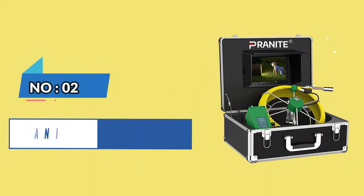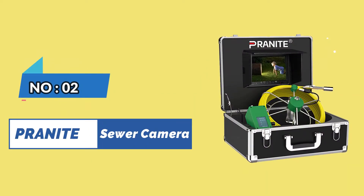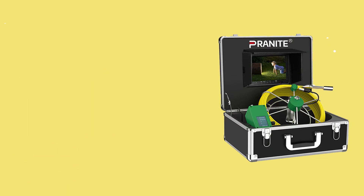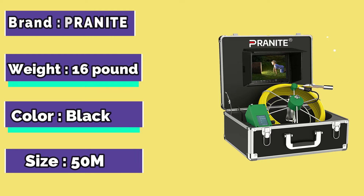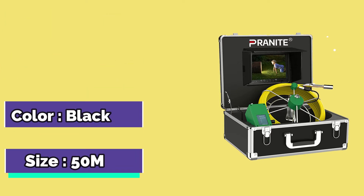Number 2. Pranit Sewer Camera. Brand: Pranit. Weight: 16 Pounds. Color: Black. Size: 50M.